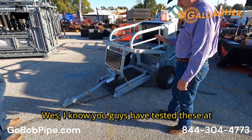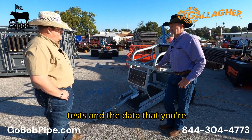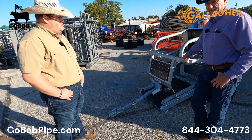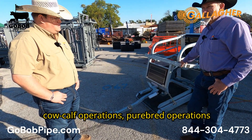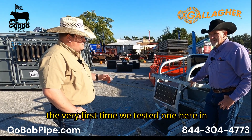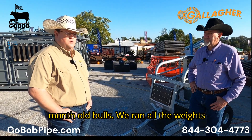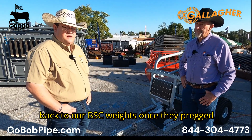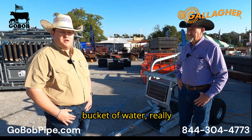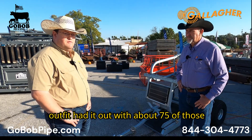I know you guys have tested these in several locations — give us a rundown on what you've seen from those tests. We've run these all throughout North America, Australia, and New Zealand. We've had them on dairies, feed yards, cow-calf operations, purebred operations, and stocker outfits as well. The very first test here in the States was up in Kansas — we had it on a bunch of coming 18-month-old bulls. We ran all the weights through the unit and then compared it back to our BSC weights once they were semen checked, and everything came back within 5% accuracy.